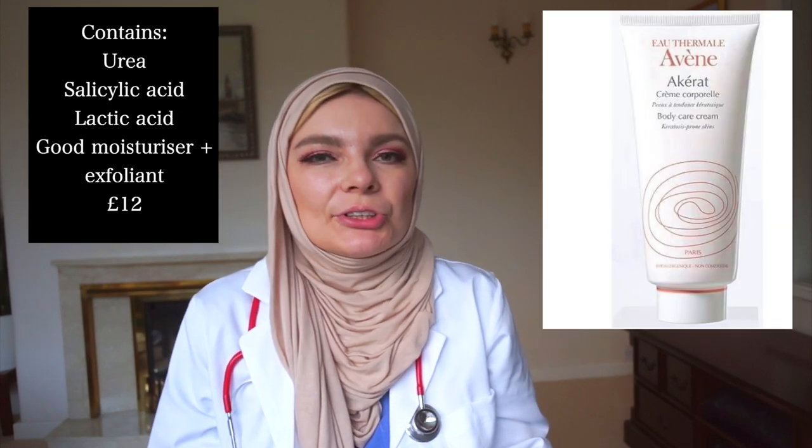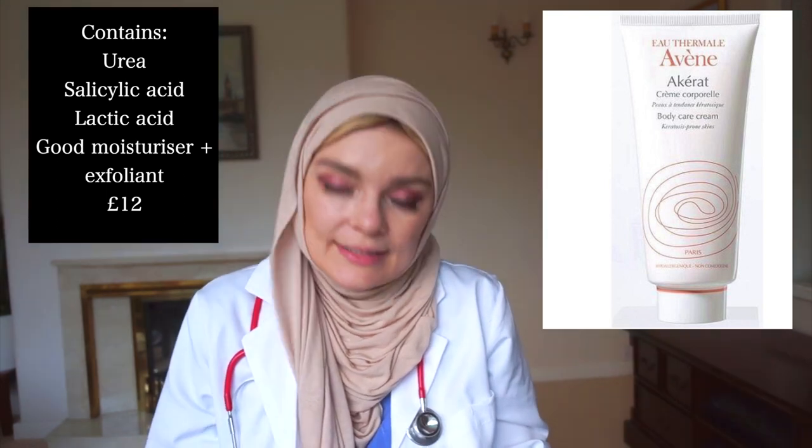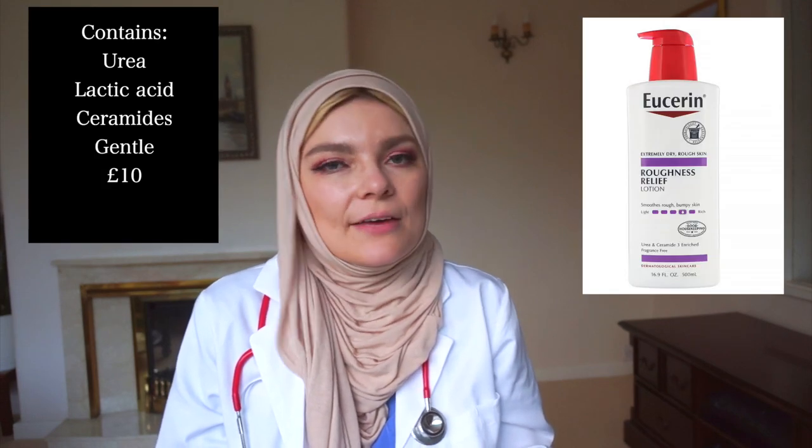Another rich moisturizer you can apply straight after getting out of the shower is Avene Akerat, which contains 30% urea and 2% BHA. This is a very rich moisturizer and I would apply it to areas of dryness or the affected areas. Another good moisturizer for this condition is Eucerin, which contains 10% urea, and that also helps with exfoliation and hydration of the skin. I'll be linking the recommended body washes and lotions down below.